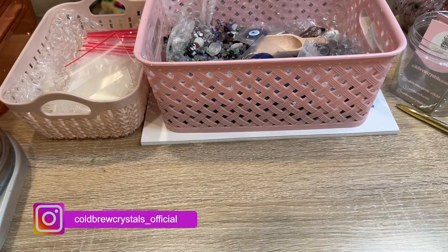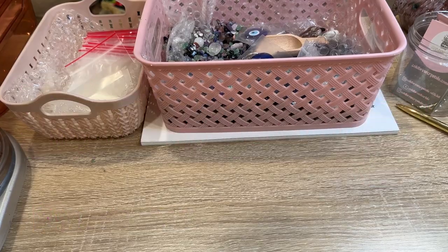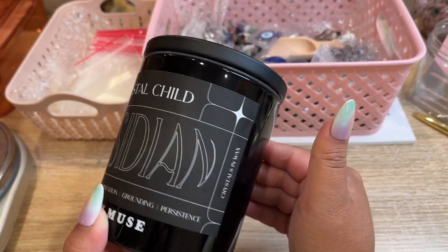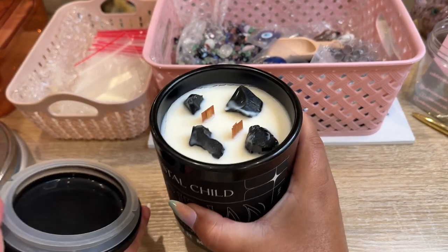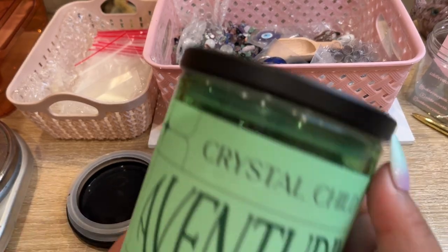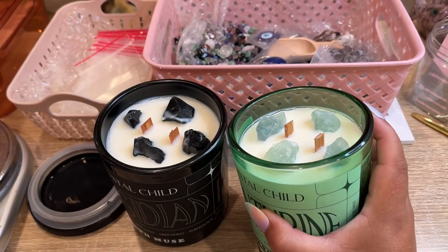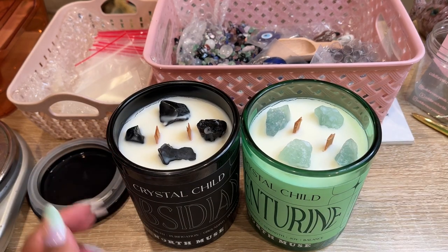Welcome back! It is Sunday and I ended up getting a few things from Home Goods yesterday. The first thing I got was this really cool candle — it's obsidian. I love the font on it and it has pieces of obsidian. They had a whole collection with their Halloween stuff, and I also got this one: the Crystal Child Aventurine, which honestly looks like it has fluorite. So cute!